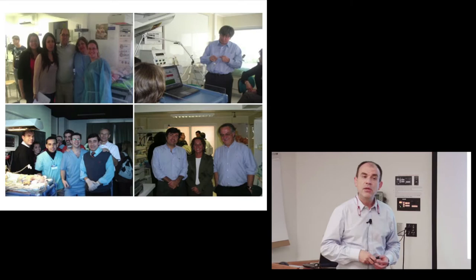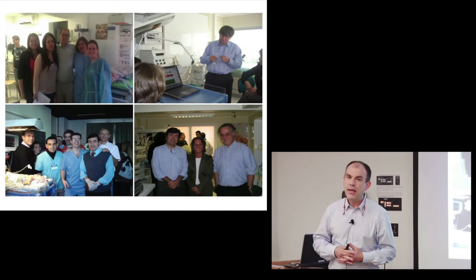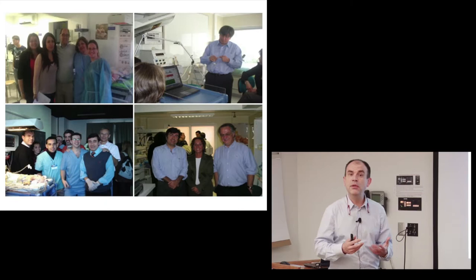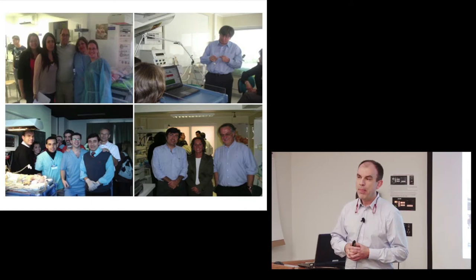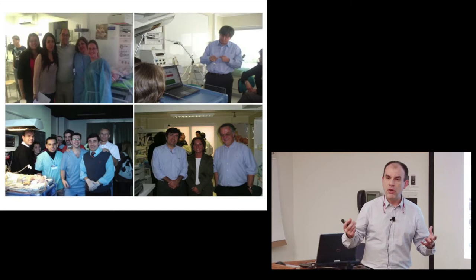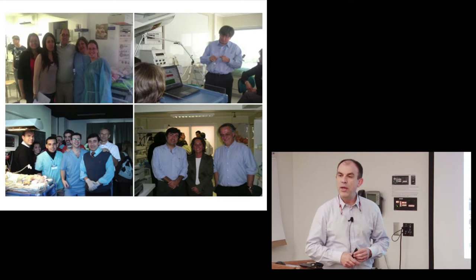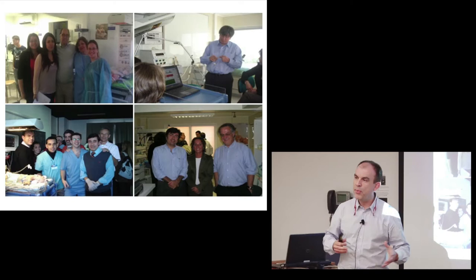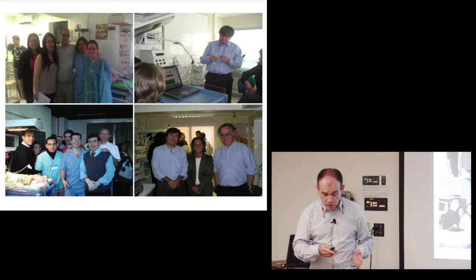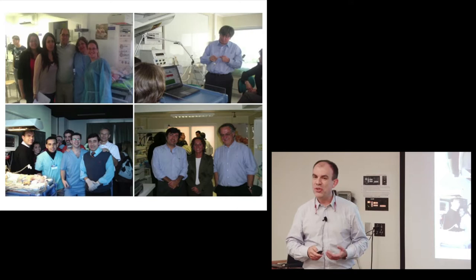We run a workshop for 25 people — a very intimate three-day, intensive workshop with animal models. We use a piglet model, pneumatic simulators, and have a small setup sponsored by Draeger with two VN500s and all necessary equipment — like a small NICU. What I'm going to show you today is basically what we start with in the workshop.